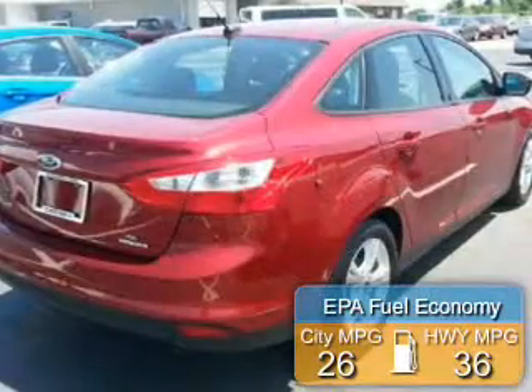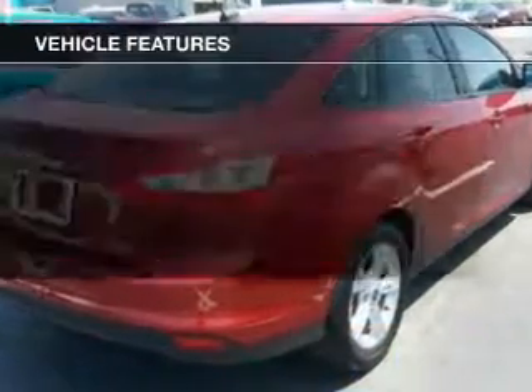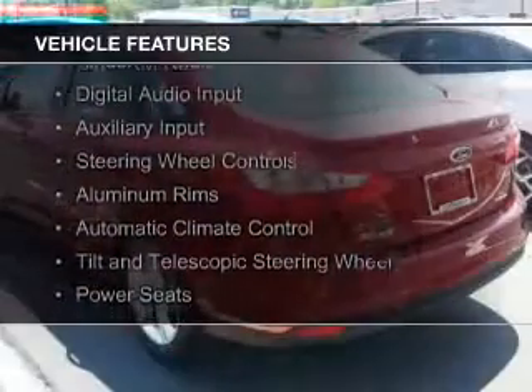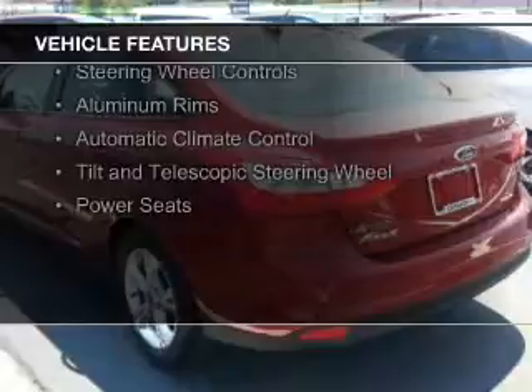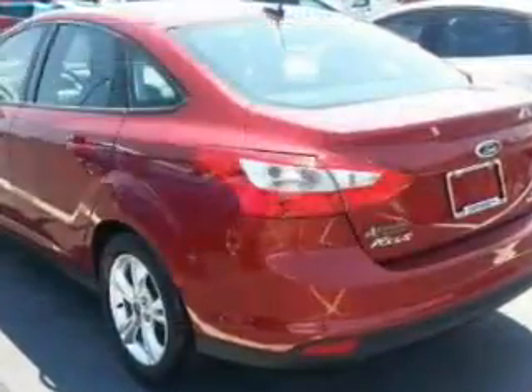Great fuel efficiency saves you money by requiring fewer trips to the gas station. The features include internet connectivity, Ford Sync voice activation, Sirius XM satellite radio, digital audio input and auxiliary input, and steering wheel controls.